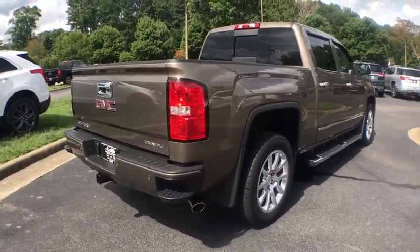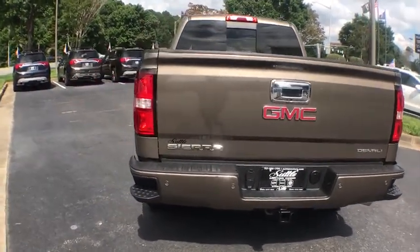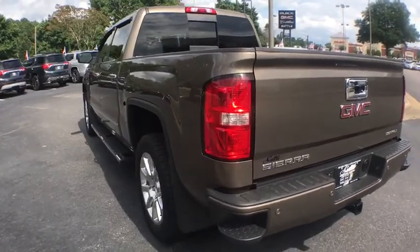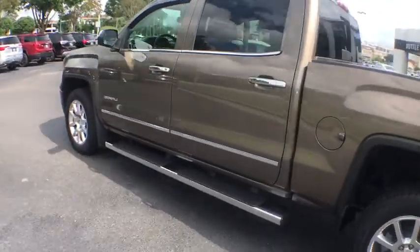Sierra 1500 now comes with an automatic transmission that combines high-max hauling capability with precise control. This vehicle has less than 40,000 miles. Here are some of this vehicle's great options.